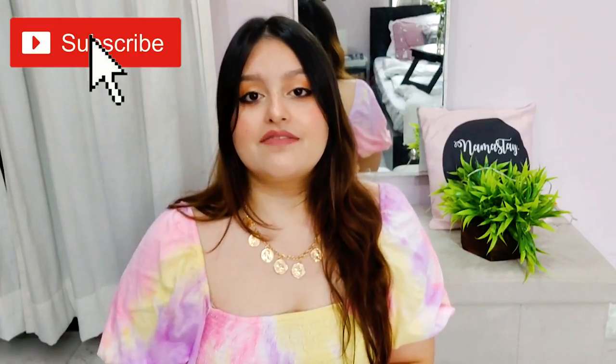Hi guys, my name is Deekshutta and welcome to my channel. If you're seeing this face for the very first time, please make sure to subscribe. Today I'm back with a new styling video.